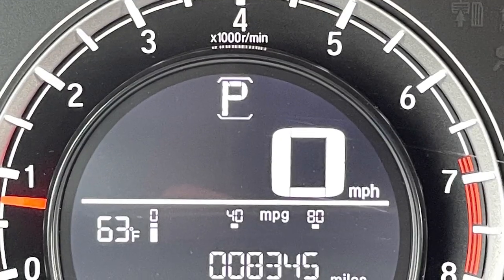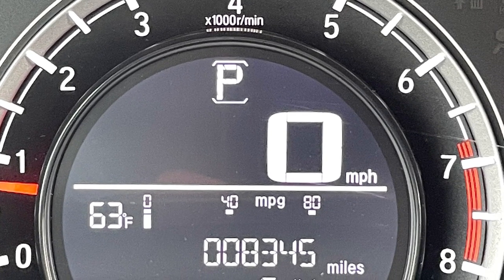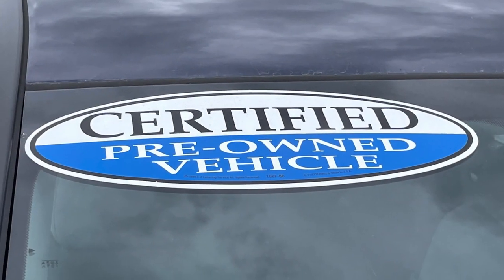The best part? This unit has only a little over 8,000 miles and is Russ Darrow certified.